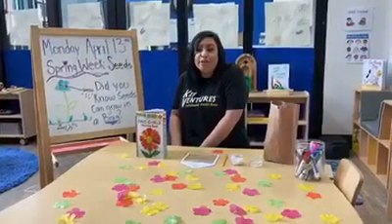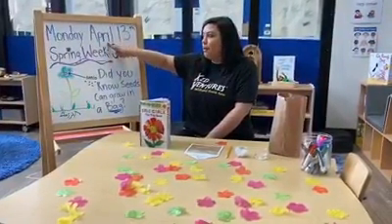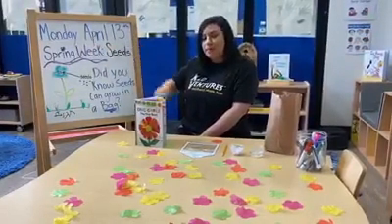Today is our new week and today is Monday. Together can we say Monday — and we're almost through our new month. It's April and it's the 13th day. Together we say Monday, April 13th.